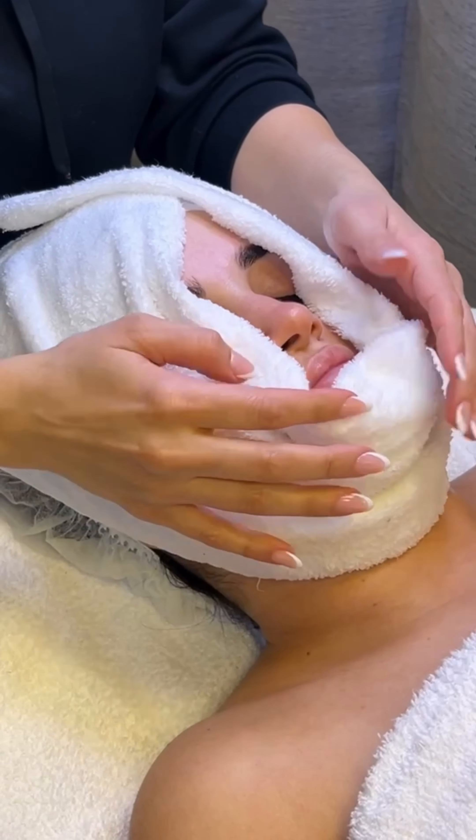Our unique treatment includes careful exfoliation, masking, and a soothing facial and décolleté massage that will leave you feeling relaxed and your skin glowing.